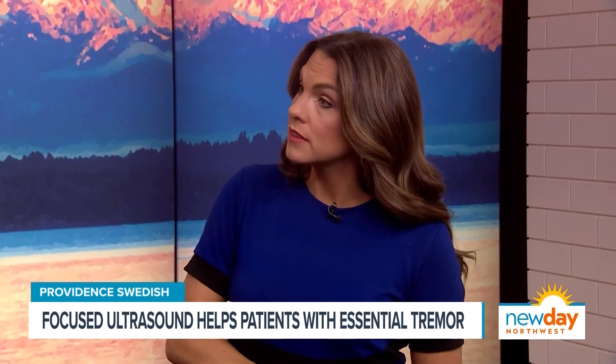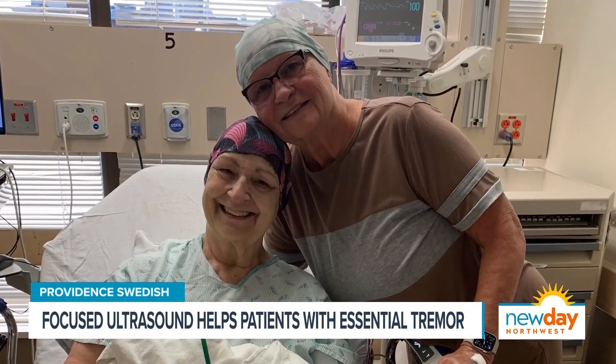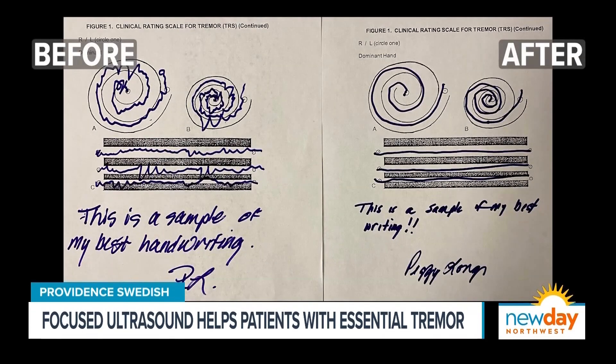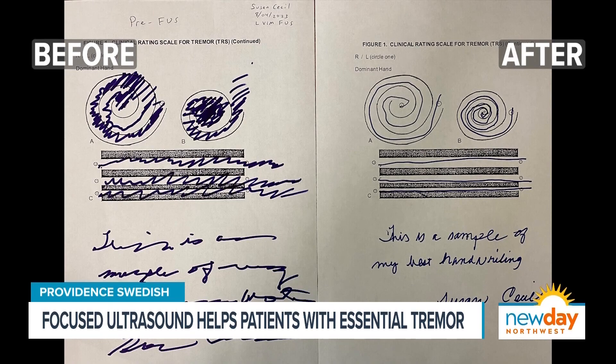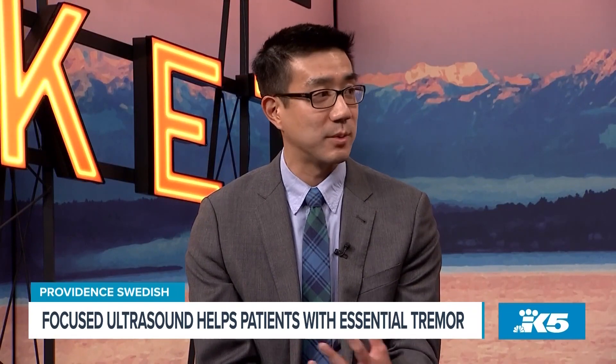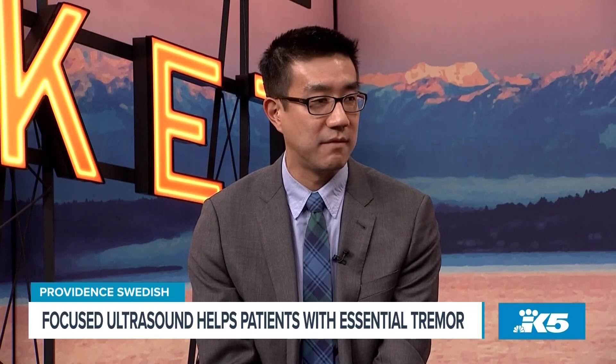Two sisters from Arizona came to Seattle specifically for this treatment. They used to live in the Pacific Northwest but now live in Arizona. We treated them several weeks ago and they're absolutely thrilled with their results. This really highlights how trusted the Swedish Neuroscience Institute is — patients will travel here. Swedish is the only institution in the state of Washington with this technology, and we're one of the first hospitals in the nation to have it. We see patients from all over the Pacific Northwest and the West Coast for evaluation and treatment.